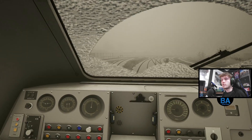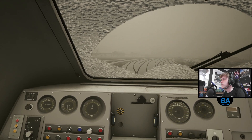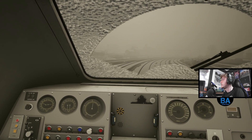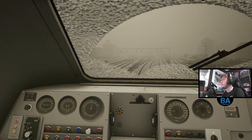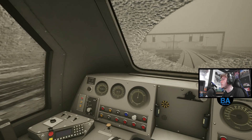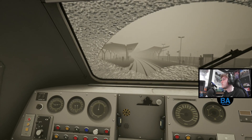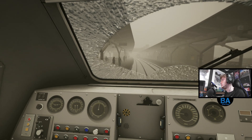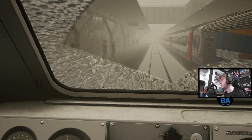Coming into Derby. I believe the next video after this will be Peak Forest - that was the next DLC release after this one. We don't do very much Peak Forest. So we are 8 coaches - 6 plus 2, so 6 coaches and 2 power cars. We've got the 8 coach stop marker, although I've got a feeling there isn't an 8 coach stop marker.